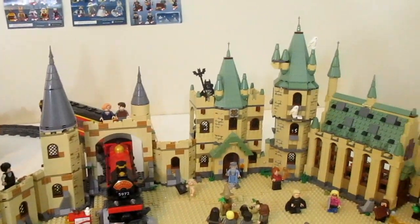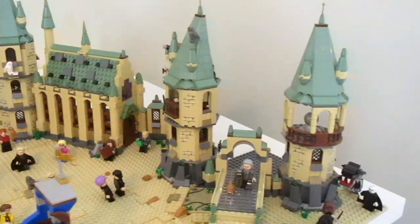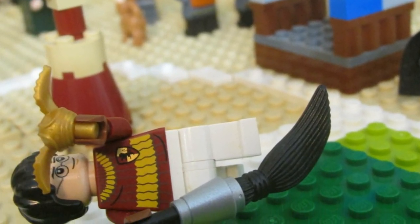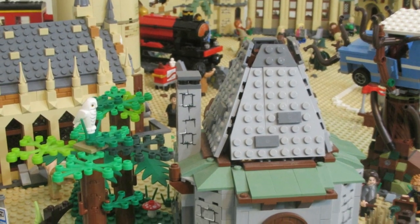This display features all of the Lego Harry Potter Hogwarts castles from the years 2011 to 2018, and most of the interiors of the castles are actually modified by myself. It features a ton of minifigures and unique Harry Potter scenes, so let's take a nice look at it.